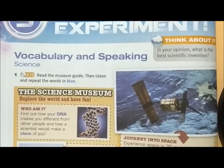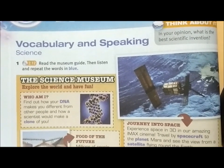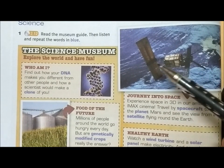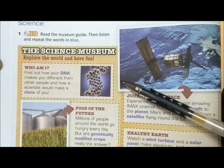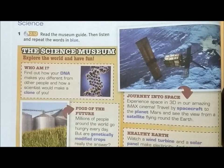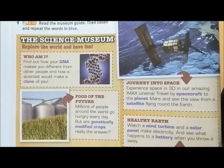Let's look at Exercise 1: read the museum guide, then listen and repeat the words in blue. Let's go through this together. The Scientific Museum – Explore the world and have fun. 'Who Am I?' – find out how your DNA makes you different from other people, and how a scientist would make a clone of you. 'Food of the Future' – millions of people around the world go hungry every day, but are genetically modified crops really the answer?